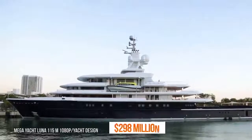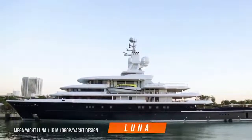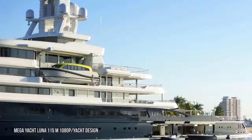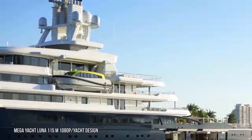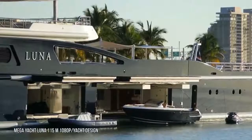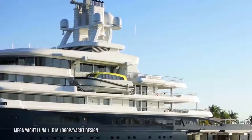Abramovich once owned a $298 million yacht called Luna — a 115-meter vessel with two helipads, built by Lloyd Werft at Staubau Nord Shipyards. It's the second-largest expedition yacht in the world, and Abramovich reportedly sold Luna to a close friend in 2014.